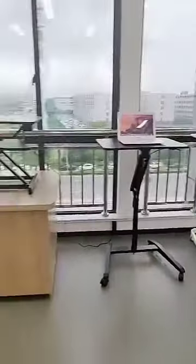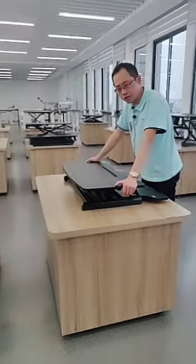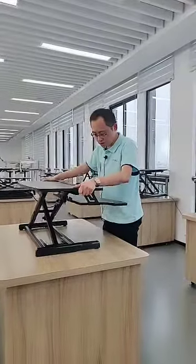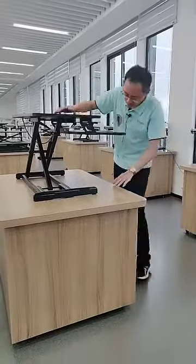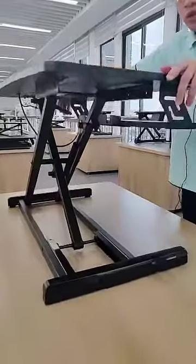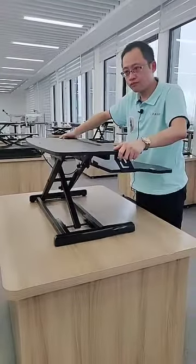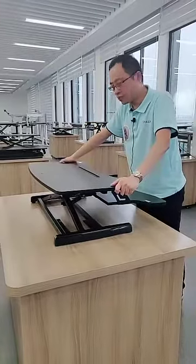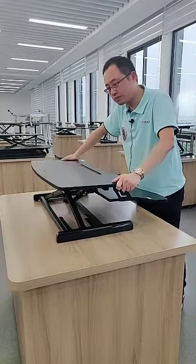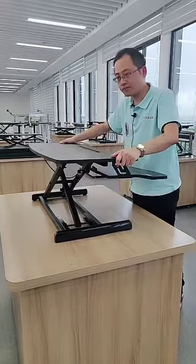Now I am introducing the manual standing desk converters. The manual ones are driven by a lockable gas spring. When you press the handle the gas spring releases and you can adjust the height; when you release the handle it locks. This is also very easy to use but the price is much cheaper than electrical ones.